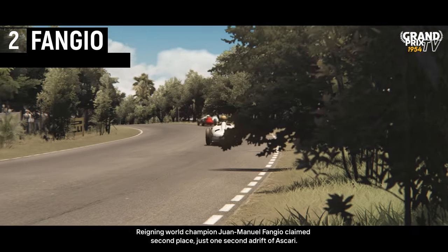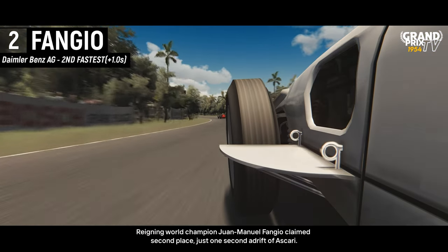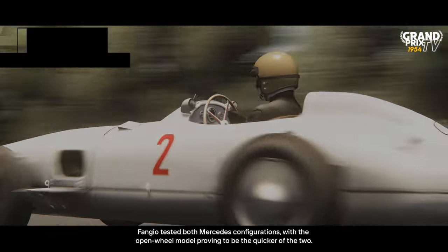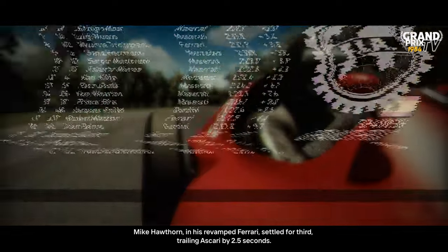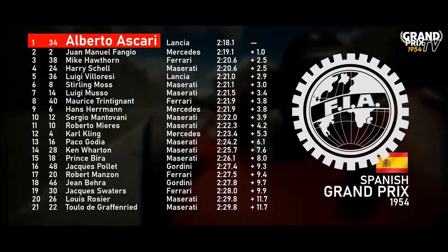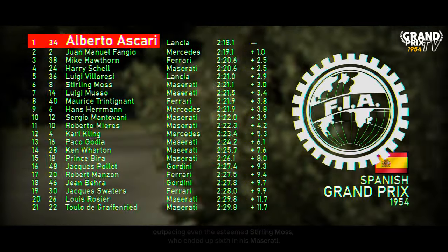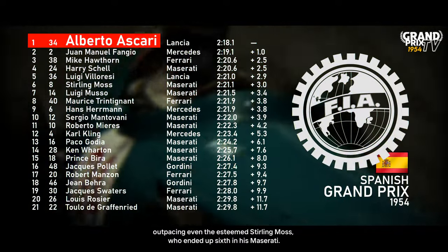Reigning world champion Juan Manuel Fangio claimed second place, just one second adrift of Ascari. Fangio tested both Mercedes configurations, with the open-wheel model proving to be the quicker of the two. Mike Hawthorne, in his revamped Ferrari, settled for third, trailing Ascari by 2.5 seconds. The most surprising result came with Harry Shell's performance — the American driver claimed fourth place, outpacing even the esteemed Stirling Moss, who ended up sixth in his Maserati.